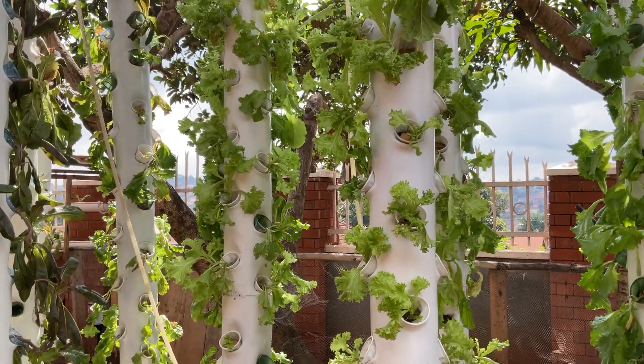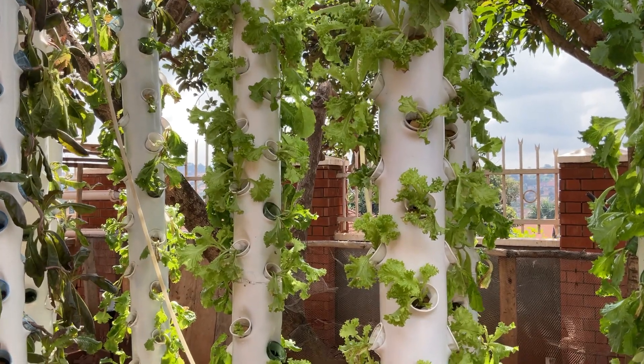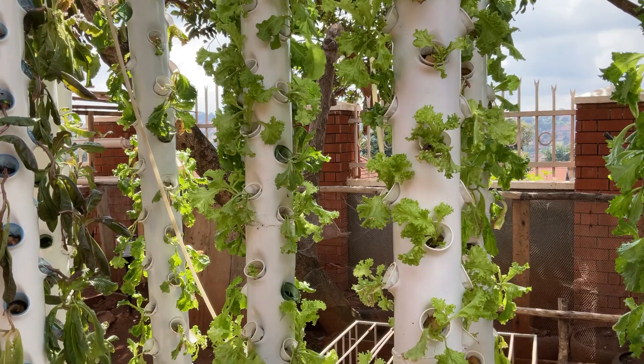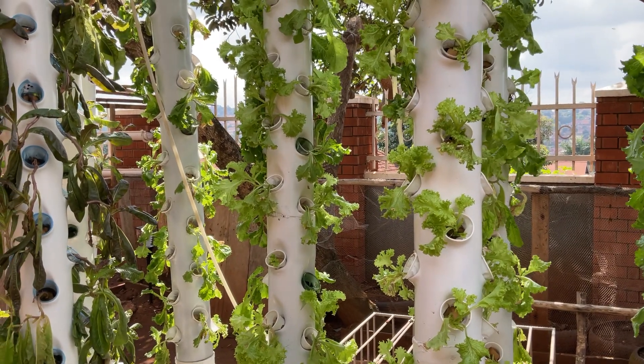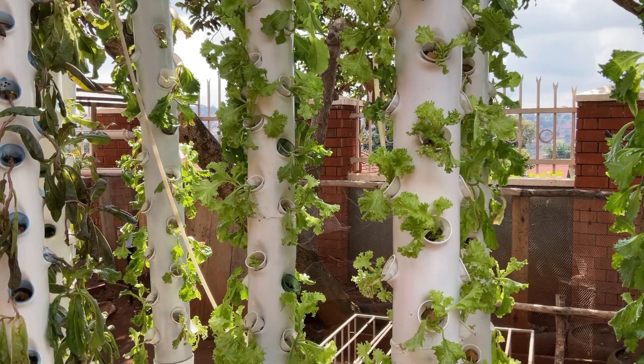Hello! Did you know that you can grow plants using water without soil? Today we want to talk about hydroponics. Hydroponics is the technology of farming that has been in existence for quite a number of years.